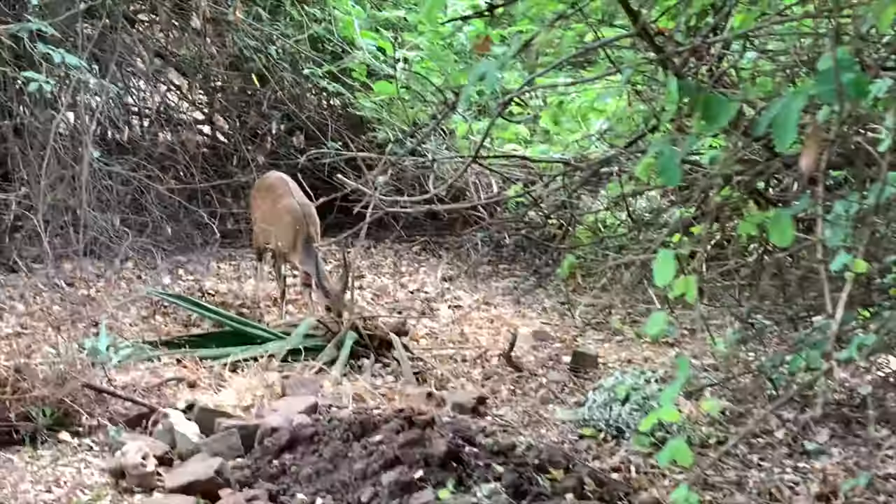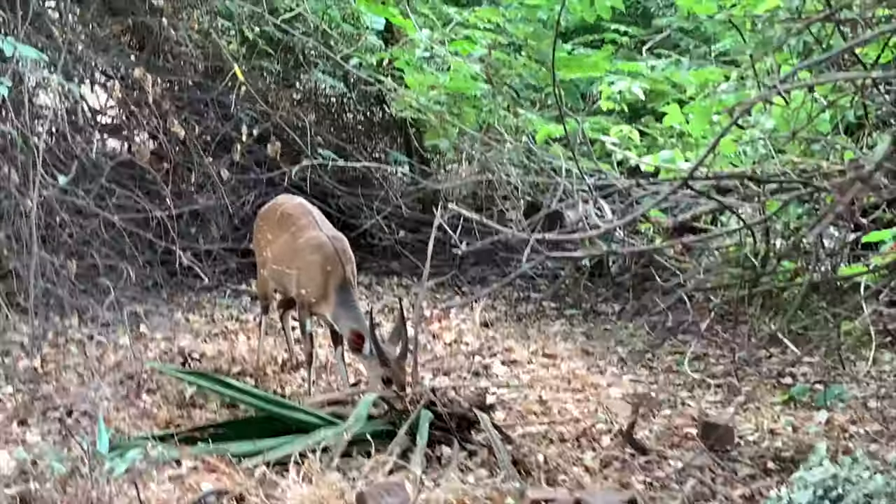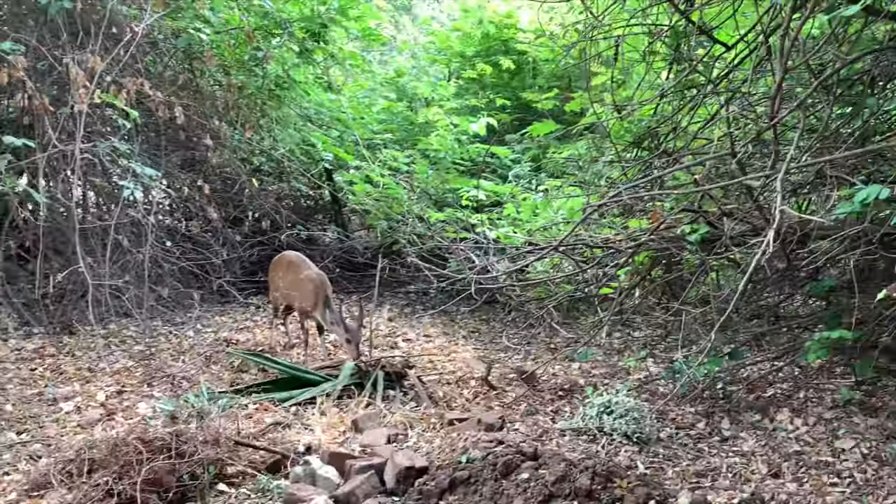This right here is a bush buck. This is one of the wild animals that lives around here in Victoria Falls.